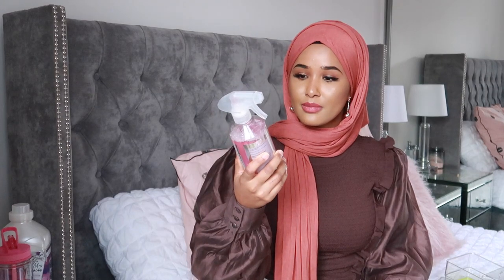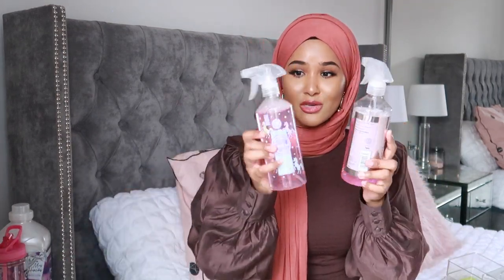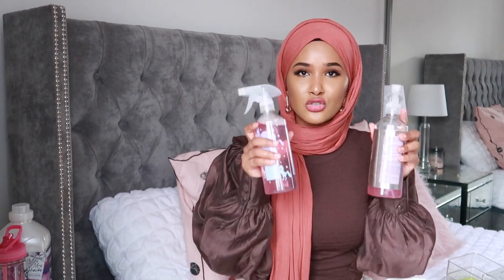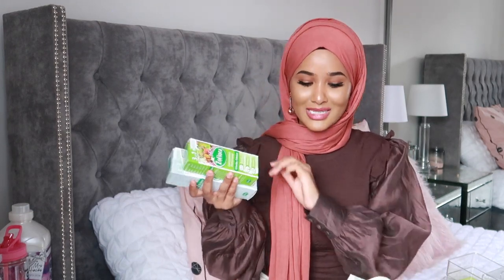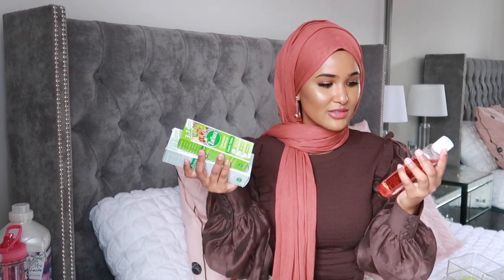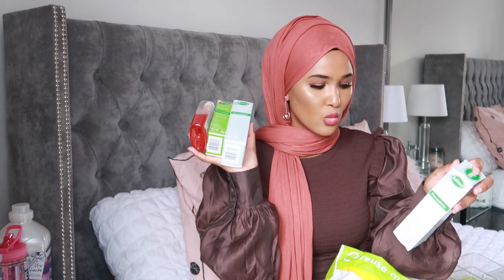We have another Fabulosa — I accidentally picked up two pink ones thinking they were the same, but they're different scents. The Electrify one is so good — grab them when you go in next time. Then we have Zoflora in White Blossom — my favorite is Country Garden but I've already used one downstairs. We also have Fabulosa disinfectant in Frosted Berries which smells quite nice, and I loved the White Blossom Zoflora so much I bought two.